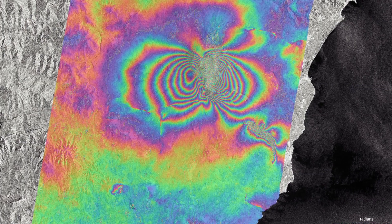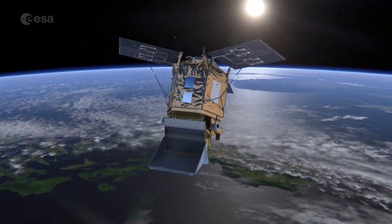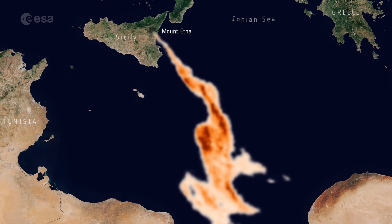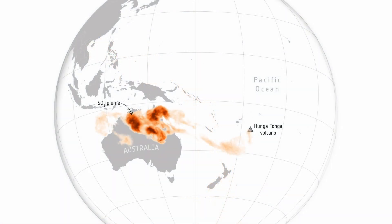Satellites also provide information on how much the ground lifts or sinks. Atmospheric sensors, including the TROPOMI instrument on Copernicus Sentinel-5P, can identify the gases and aerosols released into the air after an eruption, as well as quantify their wider environmental impact.